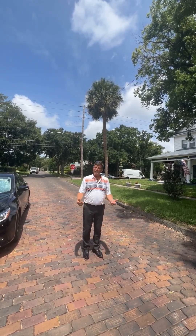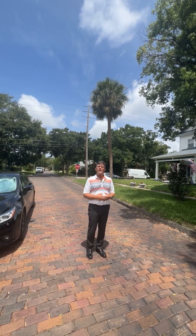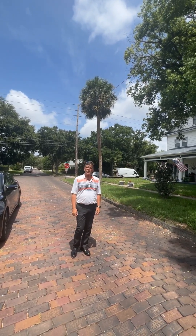Hey folks, my name is Brian Daney. I'm a realtor in Northeast St. Pete. I'm covering the historic Northeast St. Pete and why I love this neighborhood so much.